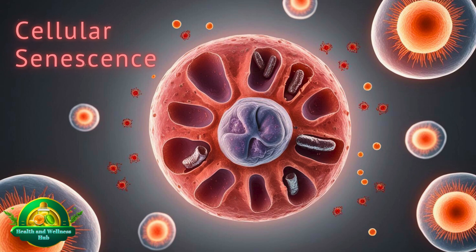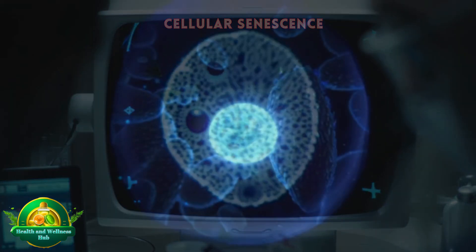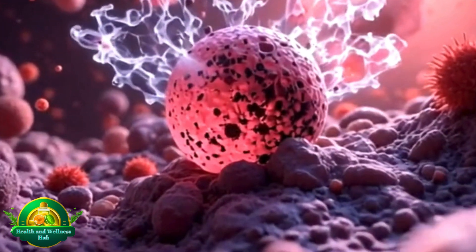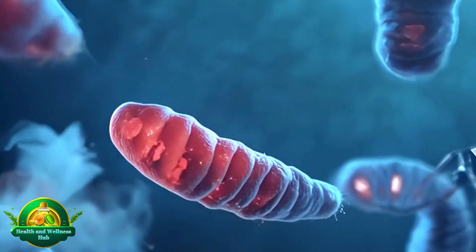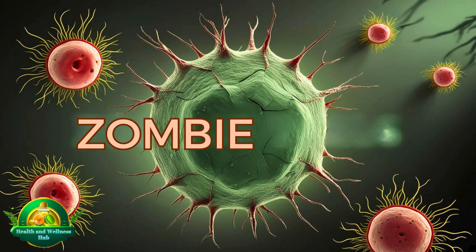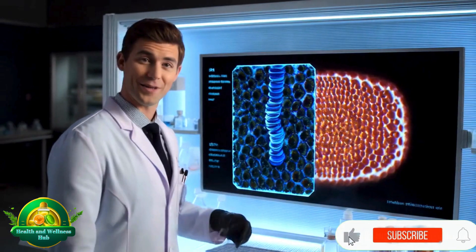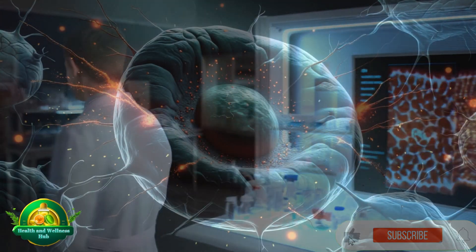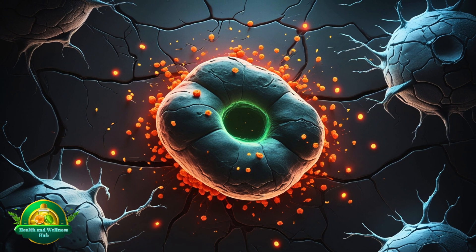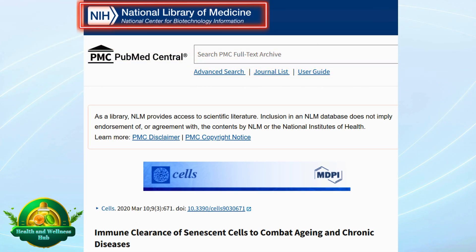Cellular senescence is another key factor. As we age, some cells in our body stop dividing and enter a state called cellular senescence. These cells still exist but no longer function properly. Instead of helping the body, they release harmful substances that can damage nearby cells, as highlighted in a study published in the National Library of Medicine. These are often called zombie cells — though they are still alive, they no longer contribute to the body's health. Instead, they release inflammatory molecules that can lead to tissue dysfunction and increase the risk of age-related diseases.